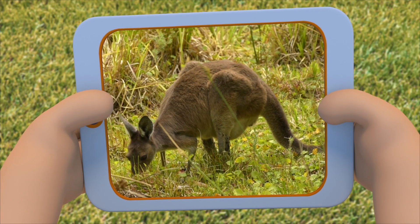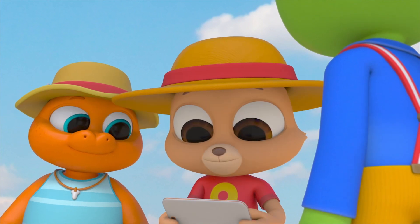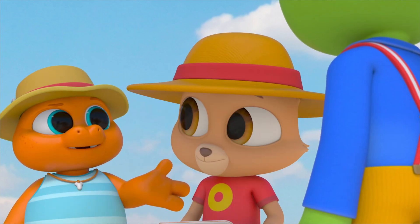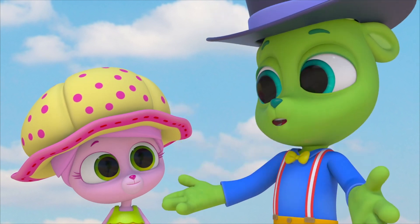It says here that kangaroos and wallabies are related, kind of like cousins. They're both herbivores — they eat plants. And they both carry their babies in pouches, so they're marsupials.